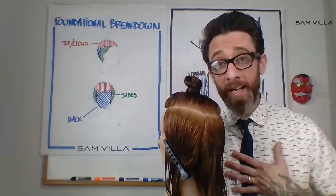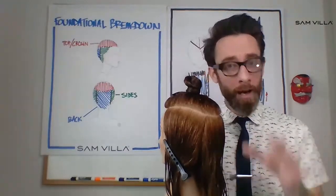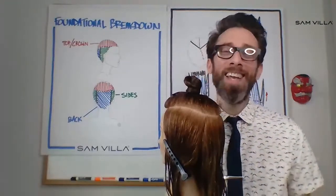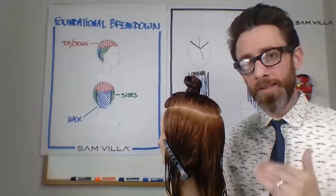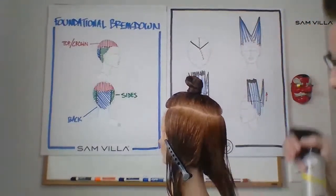If you're a nervous guy like me, sectioning lets you calm down and you have just a little bit of hair at a time to work with. Sectioning for me is a calming exercise that allows me to get to a place where we're ready to do something.